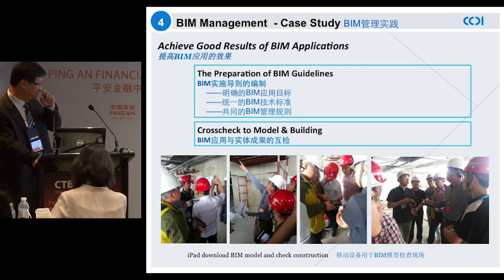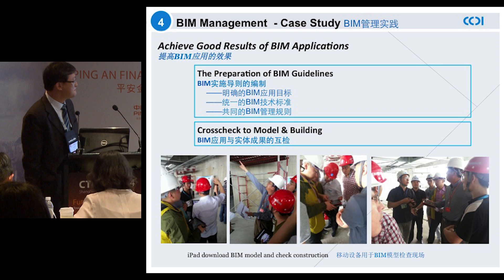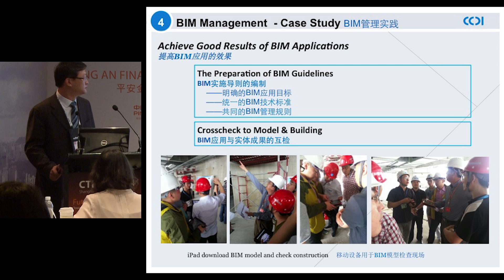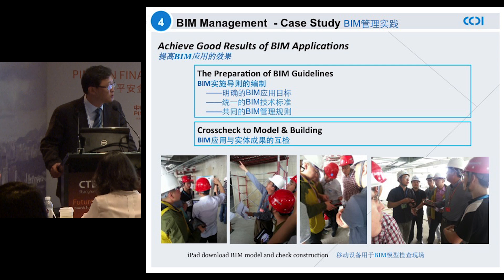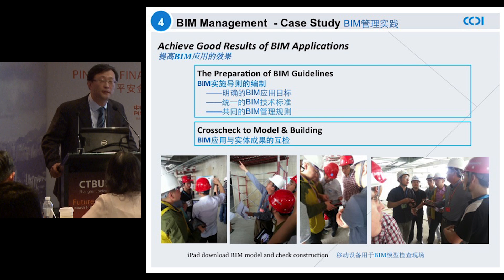The fourth area we've worked on is making sure that the results from BIM application are going to meet the requirements from on-site staff members. This includes the preparation of BIM guidelines and clusters of models and buildings. These snapshots show how we have taken advantage of model devices such as tablets to conduct BIM management. We have achieved a paperless process for the entire on-site management at the BIM group, so all of us work upon the same platform using different mobile devices, whether mobile phones or tablets.